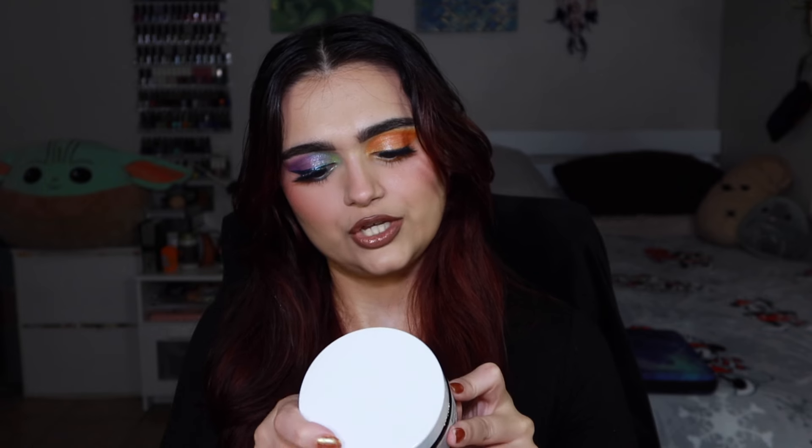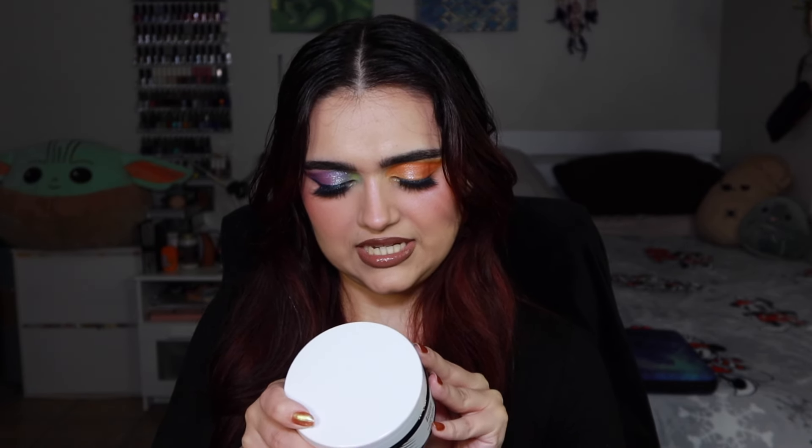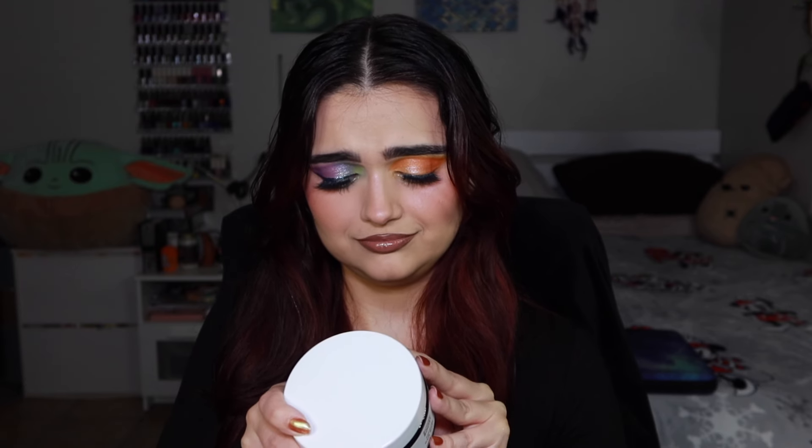After the outro, there's a brief blooper segment: the creator attempts to scan a barcode on the Bondi Boost hair mask for more info, struggles to pronounce 'abyssinian' while re-reading the packaging, and then her light dies mid-recording.